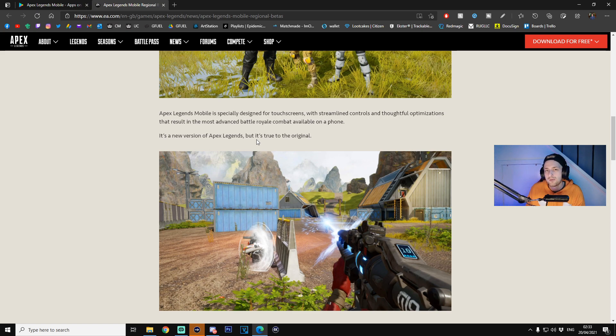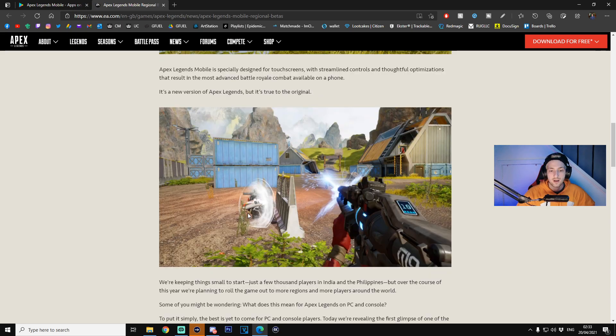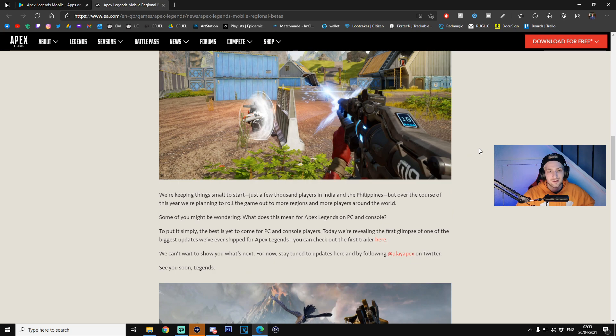Why did they take this approach? Well, if they didn't, good luck trying to run the PC-standard version on your phone — it just wouldn't work. They had to strip it down, but as you can see in this image, the graphics look phenomenal. It's more than what we've seen on mobile in today's games. They've got new technology and more to play with than, for example, what COD Mobile had. So that's very exciting.